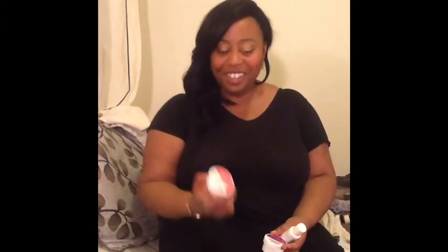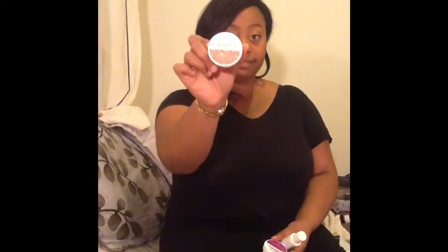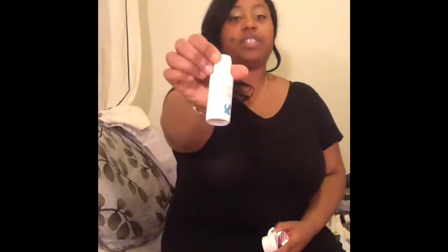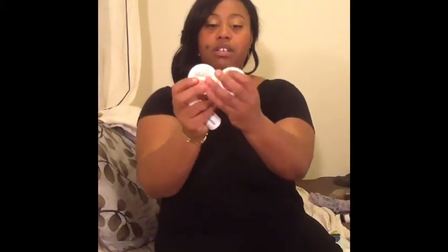Next, we have some Curls Unleashed stuff — quite the tongue twister! I have the Take Command Curl Defining Cream, the Set It Off Curl Boosting Jelly, and the No Boundaries Leave-In Conditioner. So these three Curls Unleashed products are going in the giveaway.